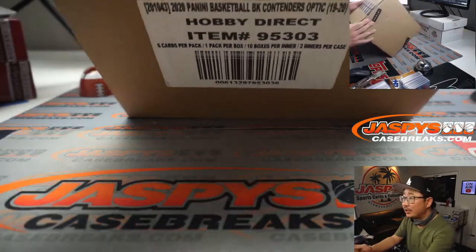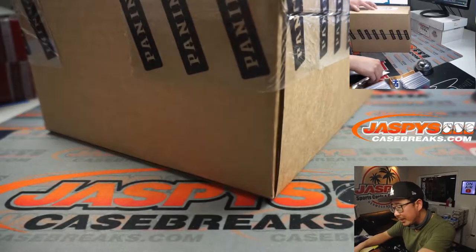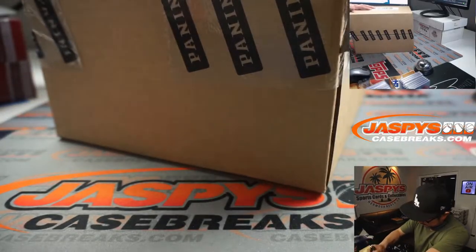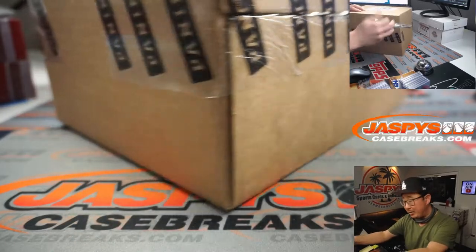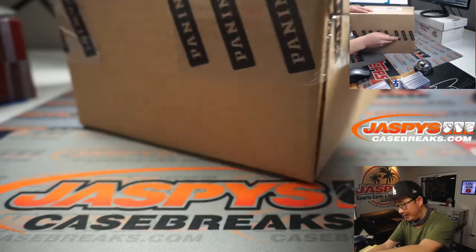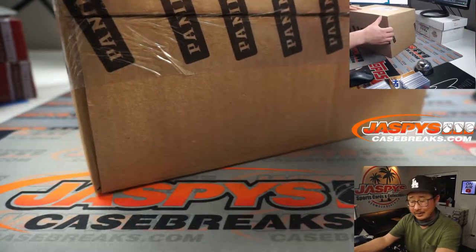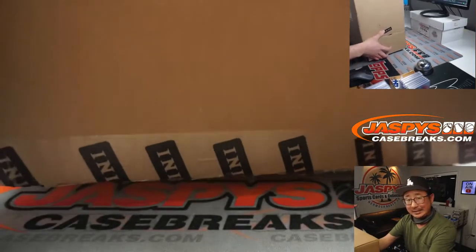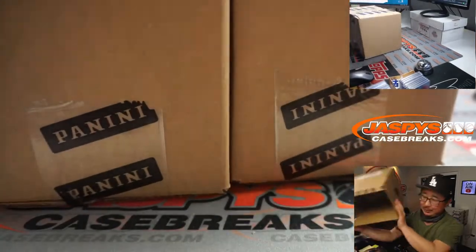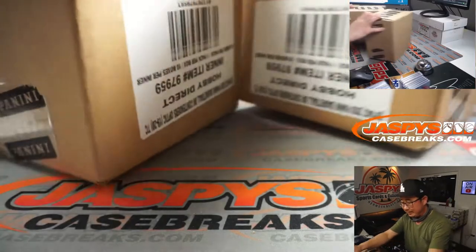Here is a fresh Master Case — I think a Master Case, right? There's two in here. 2019 Contenders Optic. Contenders Optic Football drops on Friday, the 9th. Brand new release. It's a hybrid product — not Contenders, not Optic, but Contenders Optic. A mashup.